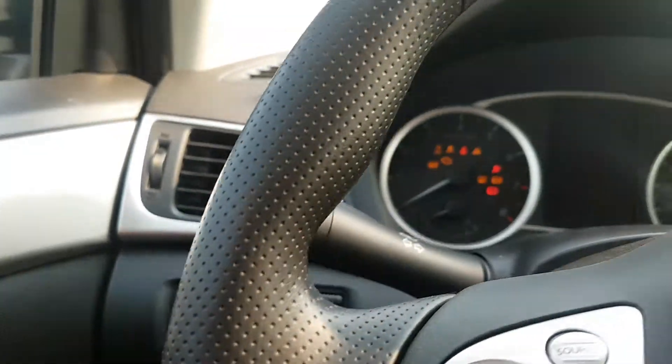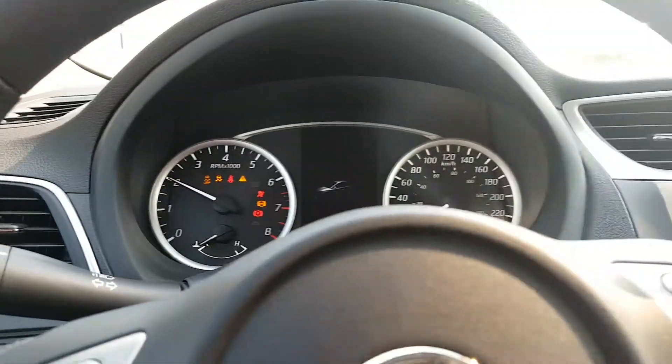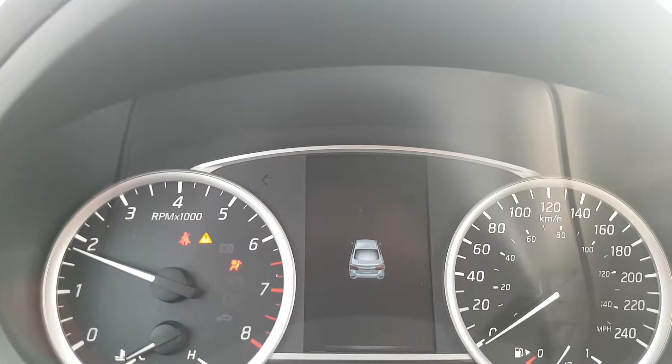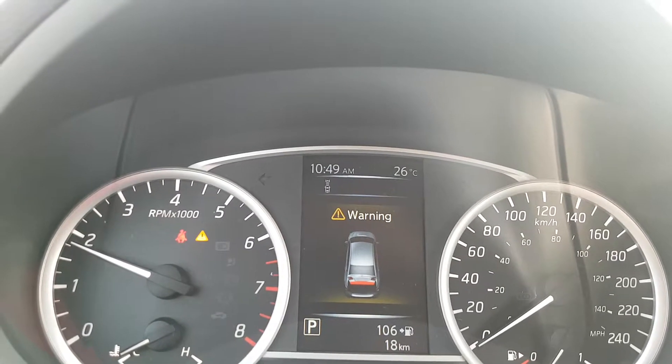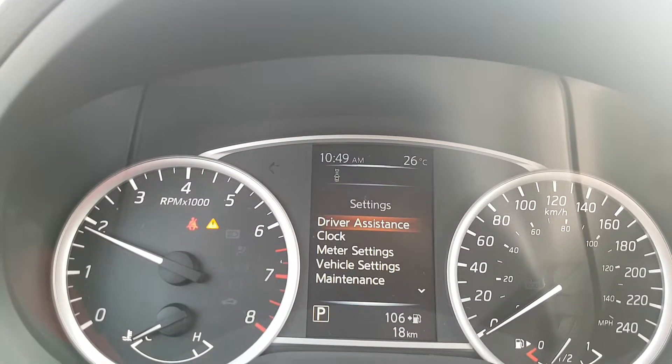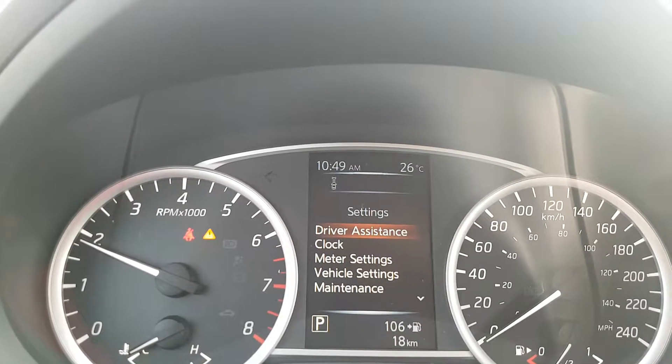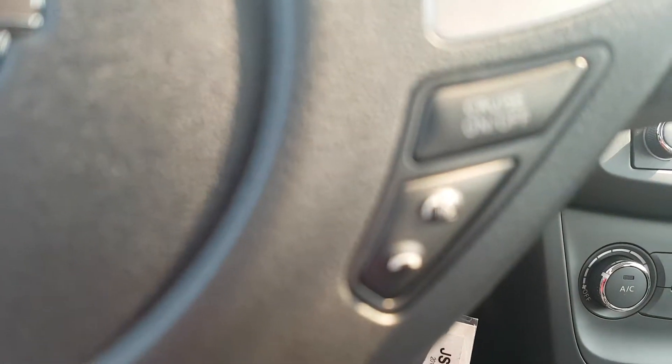It has a remote hatch lift there. This also has a driver display center. The driver display center is going to show you things like driver assistance, how you can set up your clock, your vehicle settings, how you like to get in and out of the car. Over here you've got your cruise control and Bluetooth.